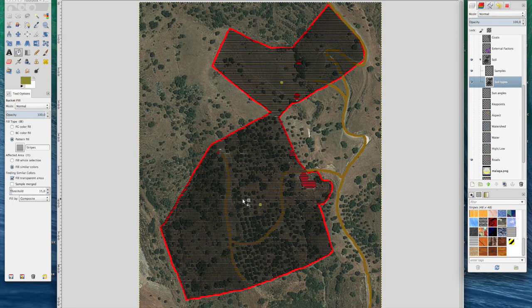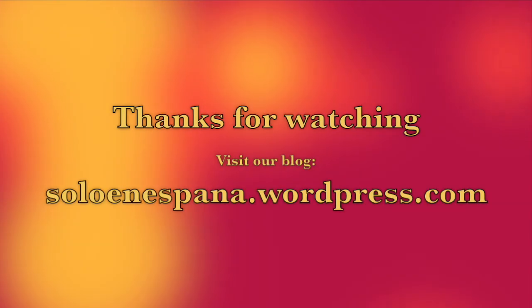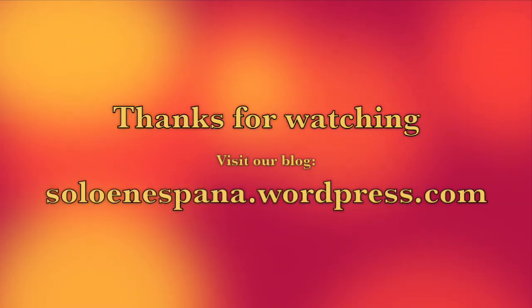So that concludes this episode. Thank you very much for watching, and I hope you'll watch again on the next episode. Thank you.